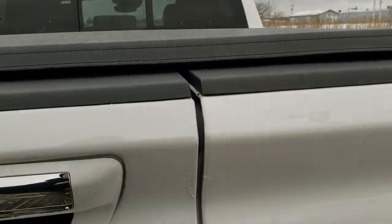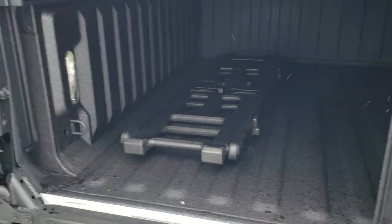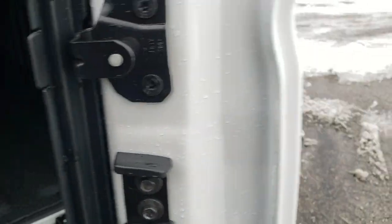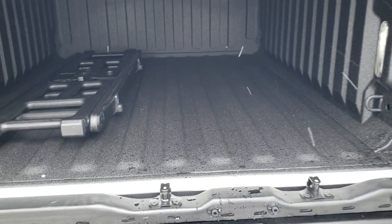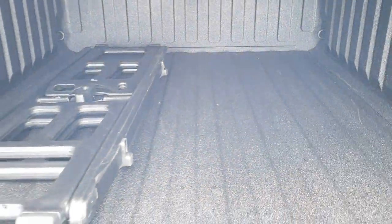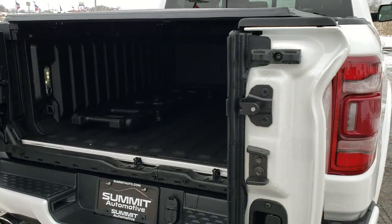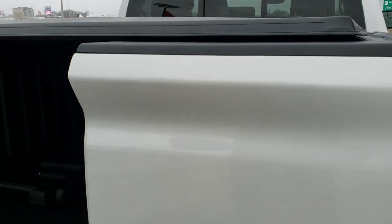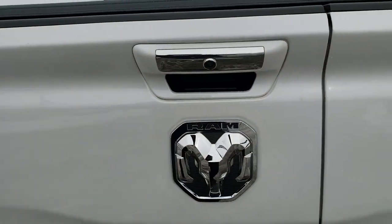I'll show you how that multifunction tailgate works. To do this you press the bottom button and that opens up like so — you can see it goes 90 degrees. Then to get this side down you've got a handle right there, and then it allows you to walk right up to the back of the bed so you can easily reach in. To close it, you have to close the small door first — if you close the big door first and then try closing the small door, you will damage your paint.